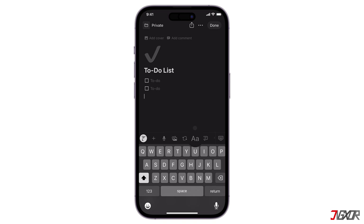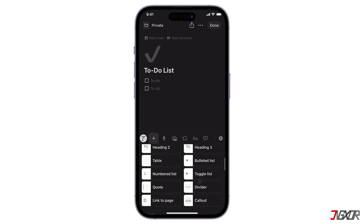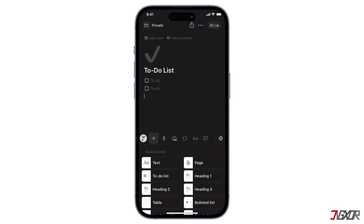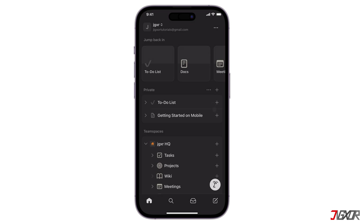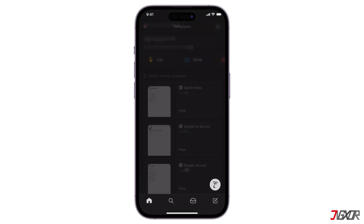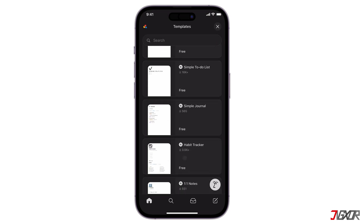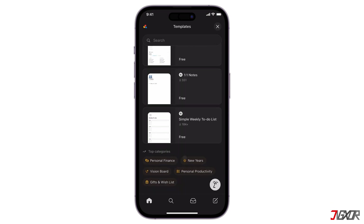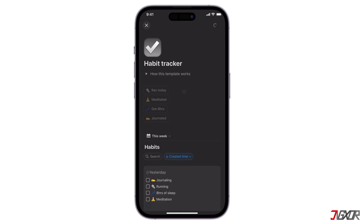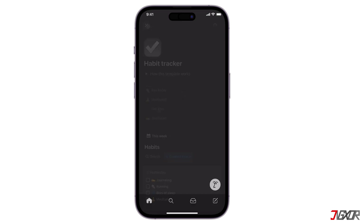You can add text, images, links, and other media to your pages, and use formatting options like bold, italics, and headings. Notion also offers a variety of templates to help you get started with different types of projects. You can select and customize the appearance of your workspace with different themes and fonts. By mastering Notion, you can streamline your workflow, boost your productivity, and unleash your creativity.